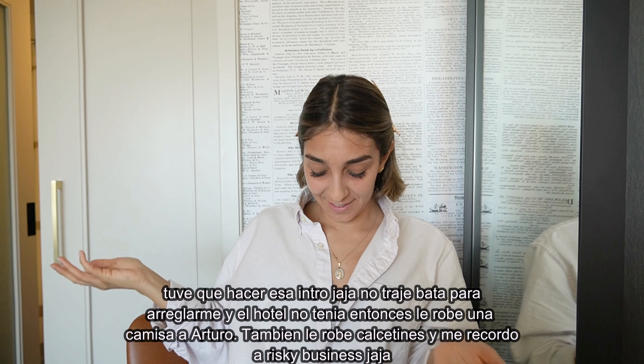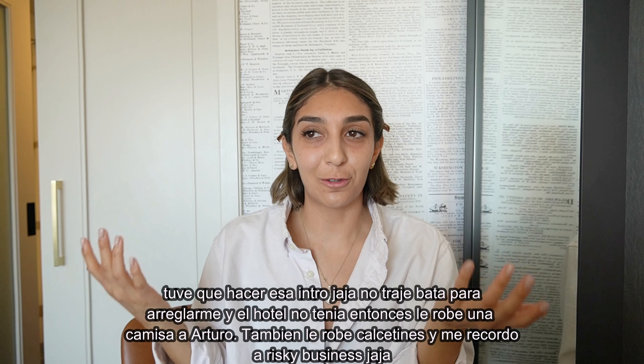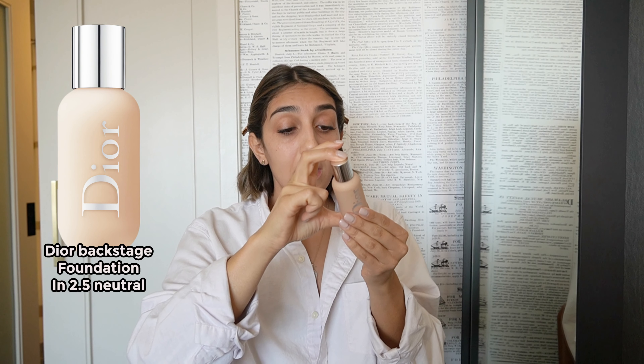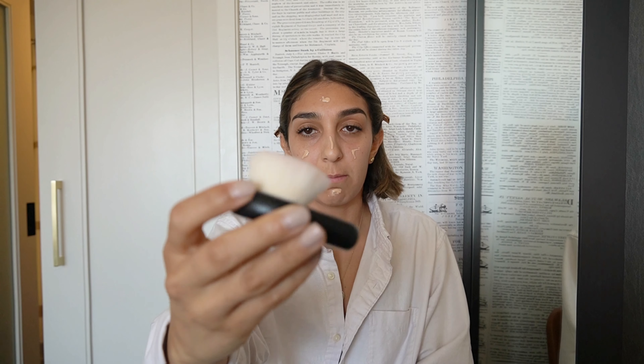I had to do that intro because I didn't bring a robe. My current favorite foundation is the Dior Backstage — it's actually for face and body. It's a lot lighter than some other Dior foundations I've tried, and it tends to last pretty long. I'm also obsessed with this buffing brush — it's the Dior Backstage brush — and it is amazing. I wish they made it in more sizes.